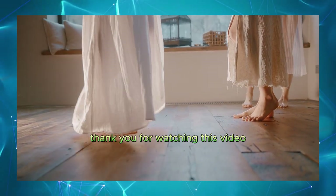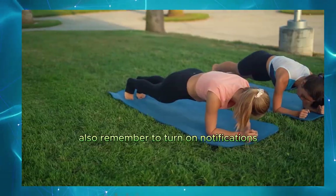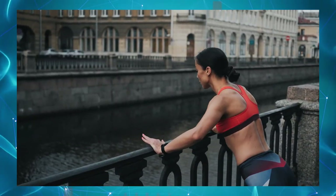Thank you for watching this video. If you enjoyed it, don't forget to like and subscribe to my channel. Also, remember to turn on notifications to stay updated on new content. See you in the next video.